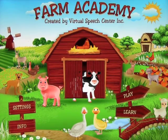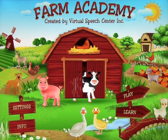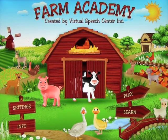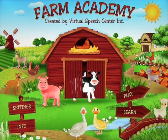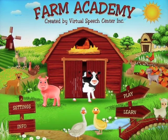And that's it. It's called Farm Academy and is created by Virtual Speech Center. A great introduction to early counting, and certainly to animals and fruit and vegetables, big and small, and lots of other really great things. So check it out — Farm Academy by Virtual Speech Center.